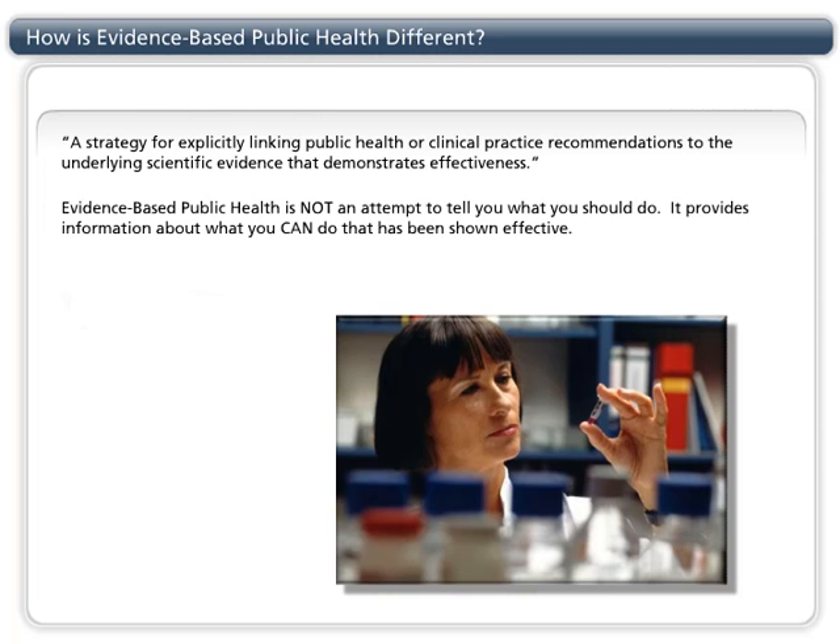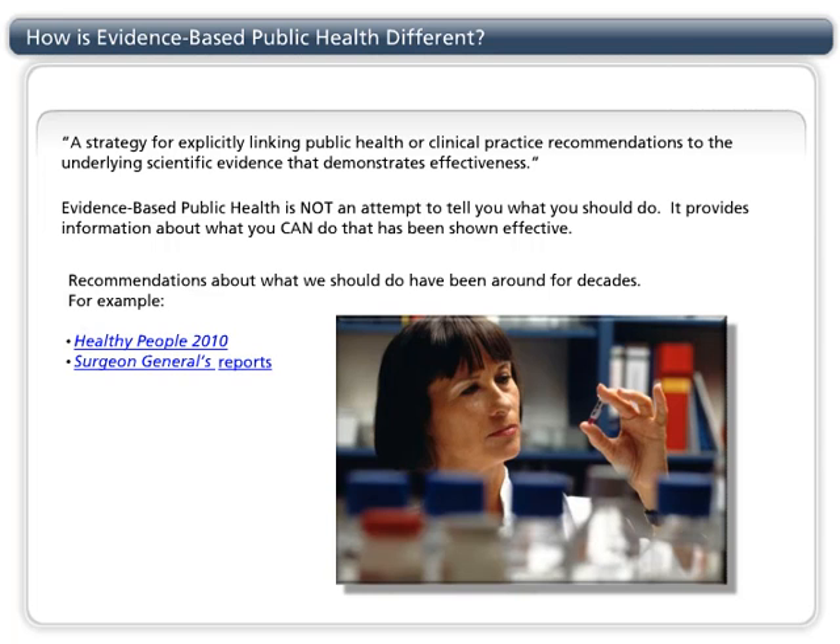Evidence-based public health is not an attempt to tell you what you should do. It provides information about what you can do that has been shown effective. Recommendations about what we should do have been around for decades — for example, Healthy People 2010 and Surgeon General's Reports. All of these provide priorities for public health programs.